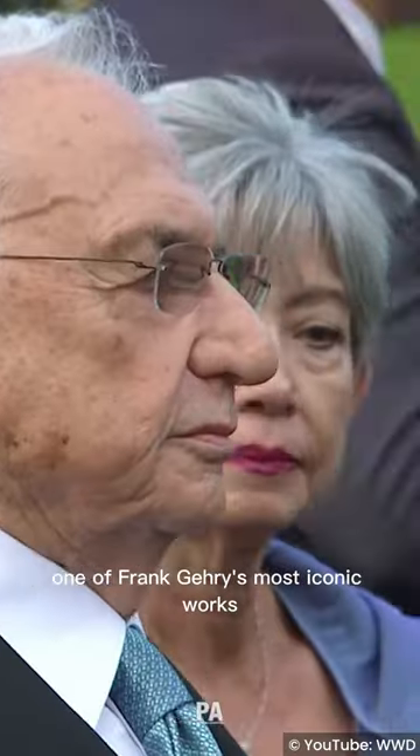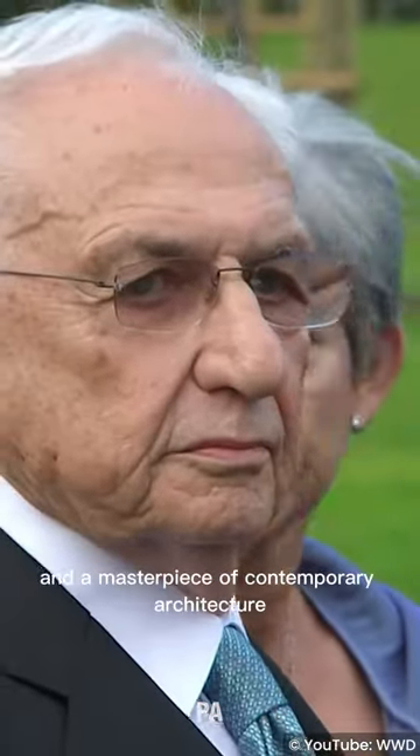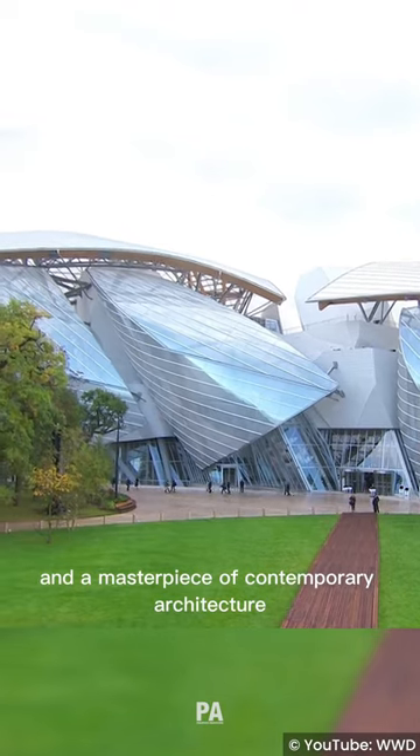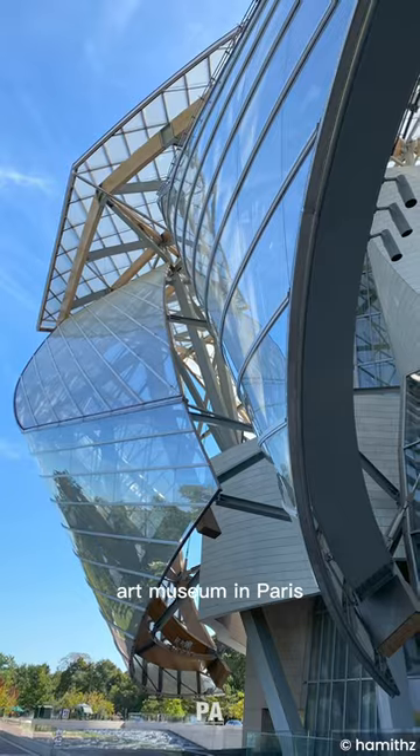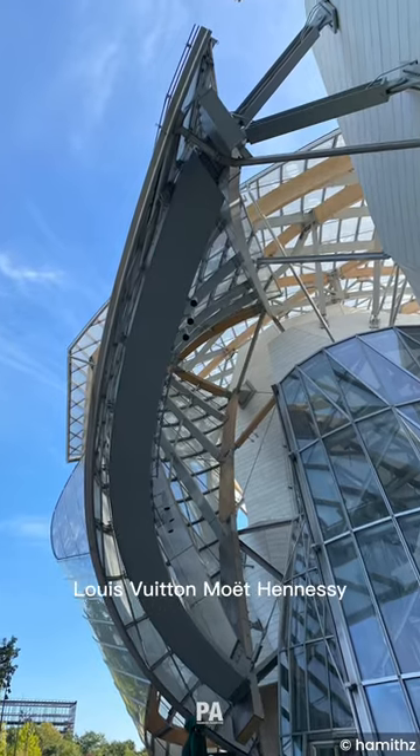Today we're taking you to one of Frank Gehry's most iconic works and a masterpiece of contemporary architecture. The Foundation Louis Vuitton building is a contemporary art museum in Paris commissioned by Louis Vuitton Moet Hennessy.